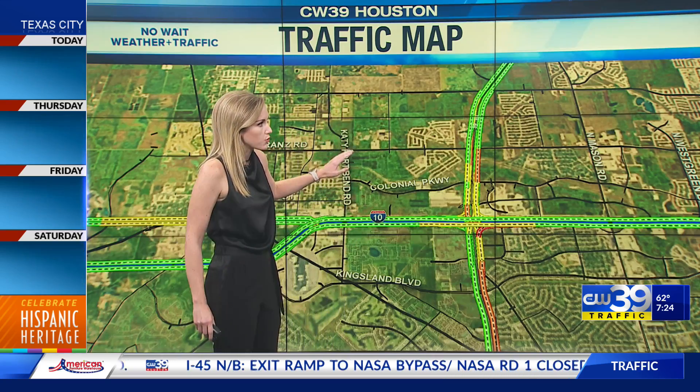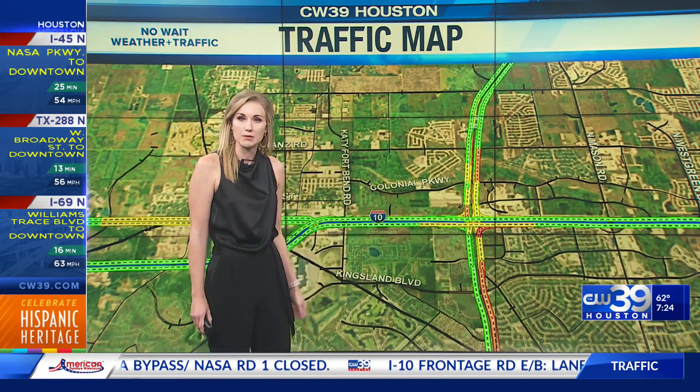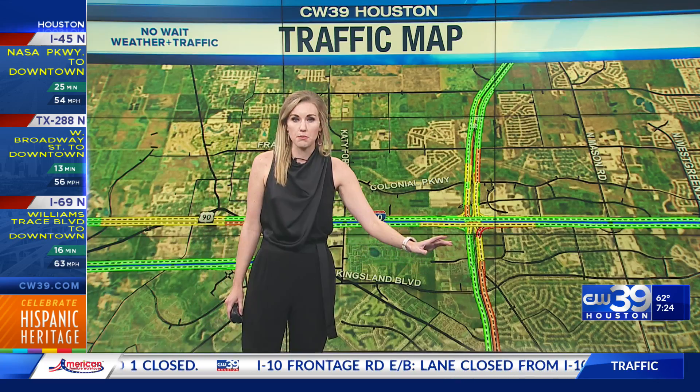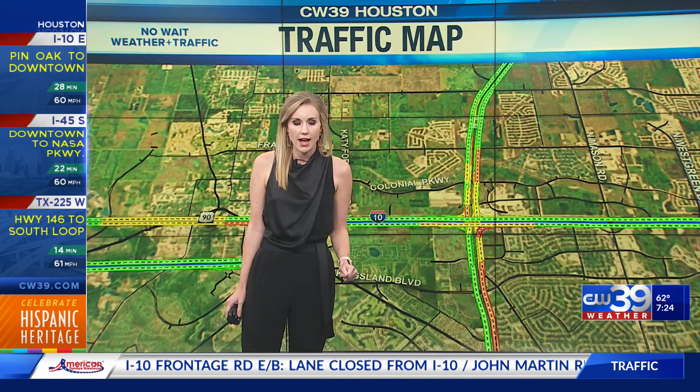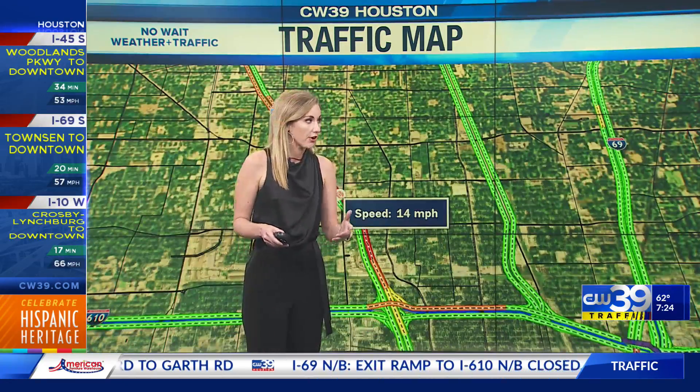If you are traveling anywhere around the Katy Fry Road, you can actually travel southbound towards Kingsland Boulevard and avoid that area completely, traveling in or out of town. Be aware of your surroundings when traveling here because you could be seeing a lot of emergency vehicles in the area.